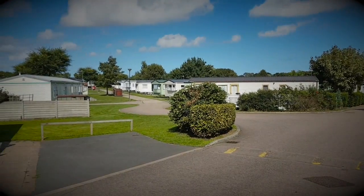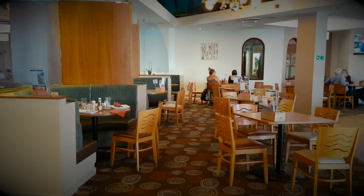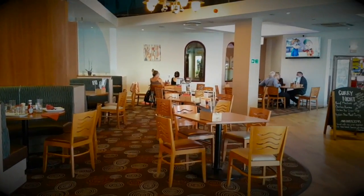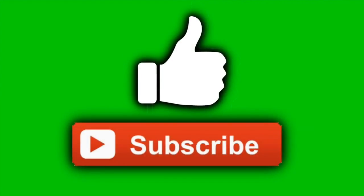Would I go back to Cherry Tree? Absolutely. It is definitely one of the best parks that Park Deem Resorts have in East Anglia, and I would highly recommend it. Hope you enjoyed this very quick review — hope you find it helpful, enjoy your holiday, and see you soon.